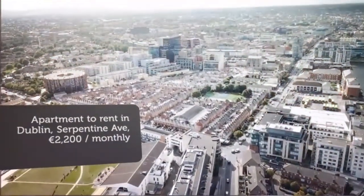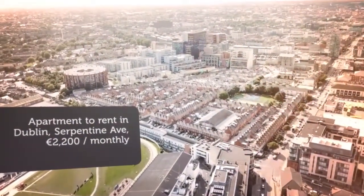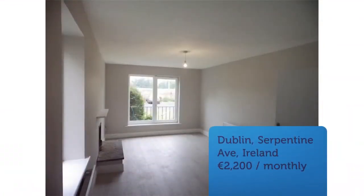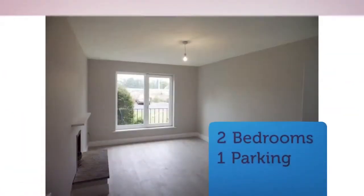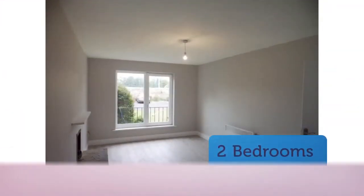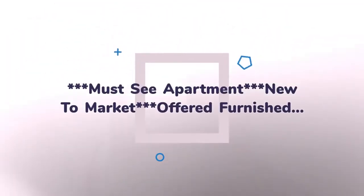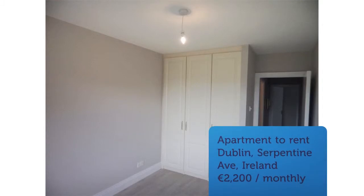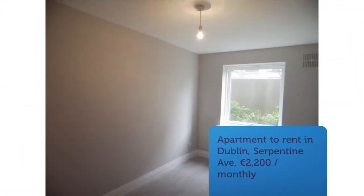Cribscan presents this magnificent rental in Dublin. The living room. Both bedrooms are large and spacious with abundance of wardrobe space. Ground floor apartment at rear of property.